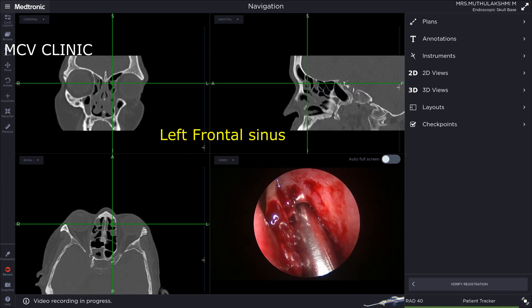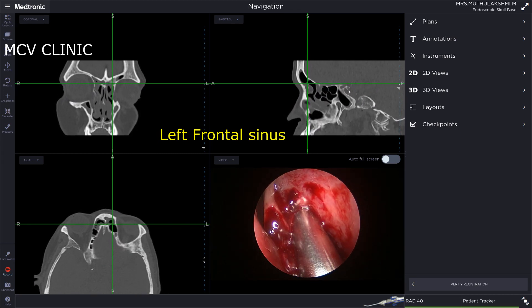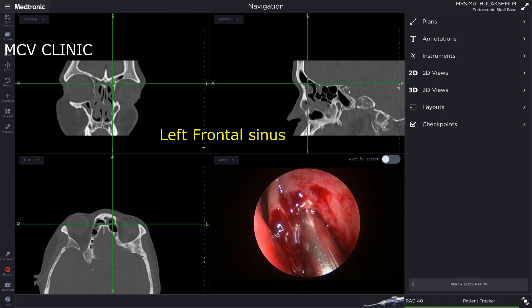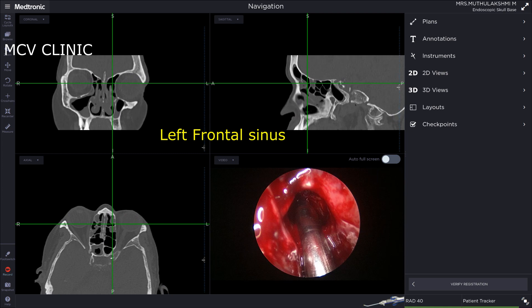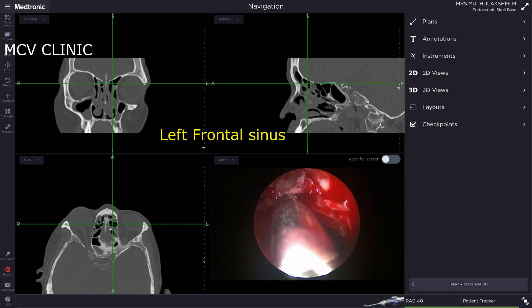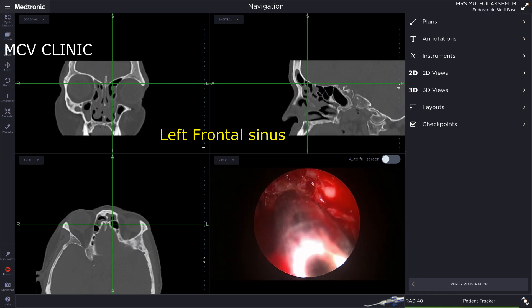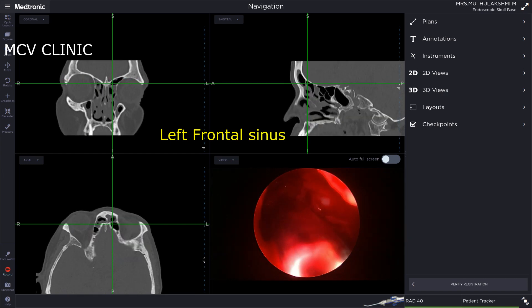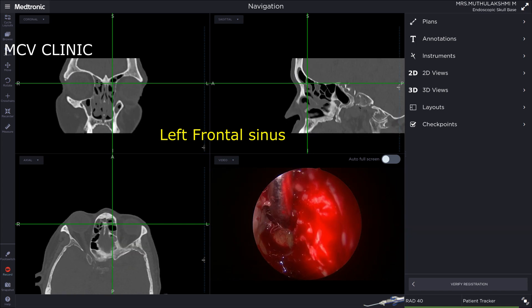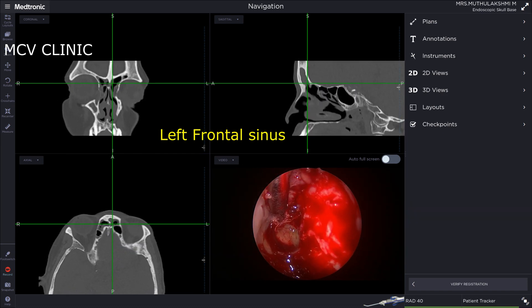Next we turn to the left frontal sinus. Here we're going to be using the carved navigable debrider, whose blades can be turned either anteriorly or posteriorly to help with clearance of the frontal recess. At this point we're using the carved debrider with the blade pointed anteriorly, clearing the frontal recess. Next, the blade has been turned and it's doing more of the posterior clearance with the blade pointing posteriorly.